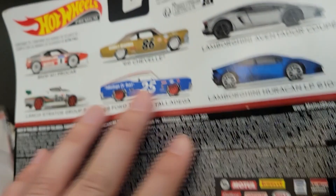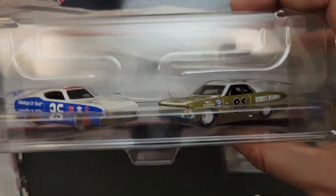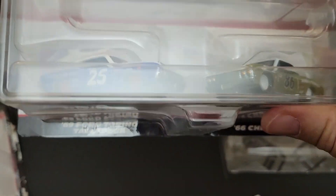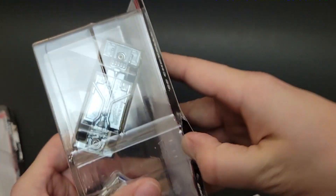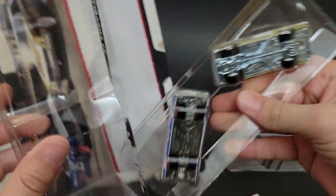All right, and then last up — I did not find the Lamborghini sets; I really wish I did. Maybe I'll try to find that. I'm still seeing them pop up on occasion, but I might have missed my window. We got the '69 Ford Torino Talladega and the '66 Chevelle.